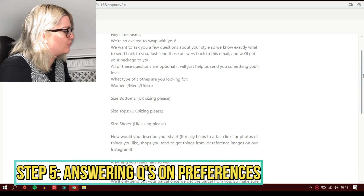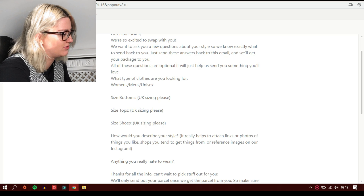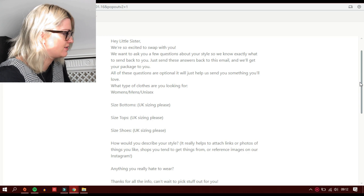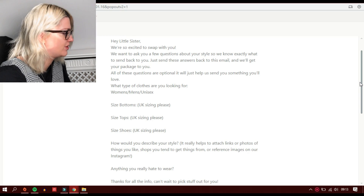It is the next day now. It took a couple of hours for the email to come through, and by that point my mum had come home from work and I didn't really want to film with her in the house, so we are continuing this morning. You get sent an email that says: 'Hey little sister, we're so excited to swap with you. We want to ask you a few questions about your style so we know exactly what to send back to you. Just send these answers back to this email and we'll get your package to you. All of these questions are optional — it will just help us send you something you'll love.'